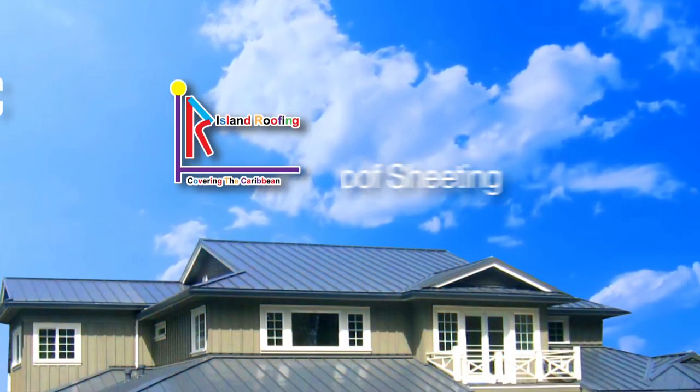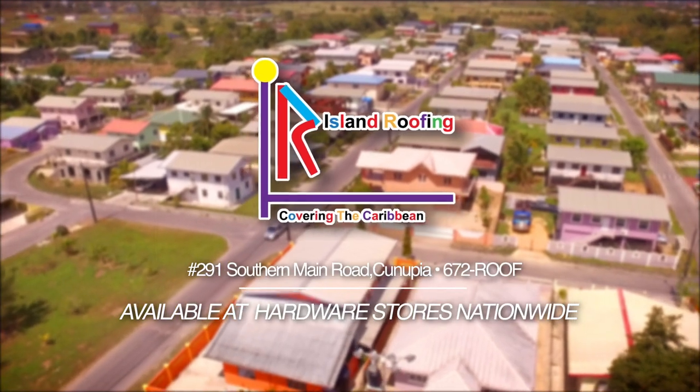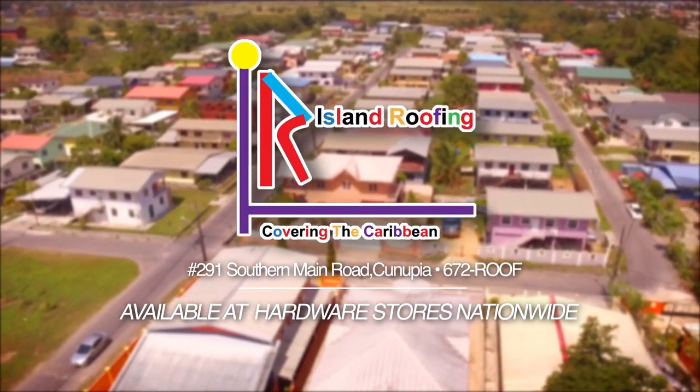Get roofing sheets that last with an SMP Coated Painted Finish from Island Roofing, available at hardware stores nationwide.